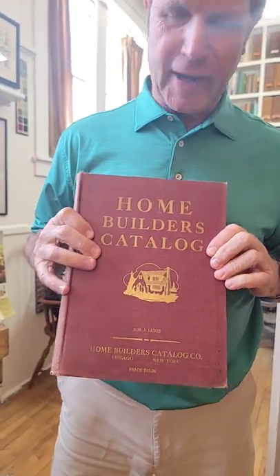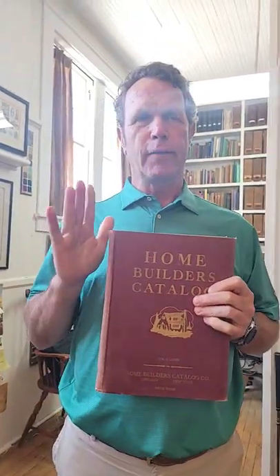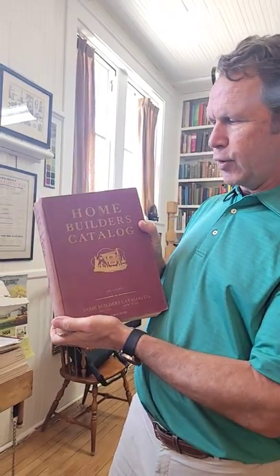We got the Home Builders Catalog. If you are looking for a one-stop shop — you'd love to have a plan book, a specification book, and an understanding of what went into houses in 1927 — this is the book for you.